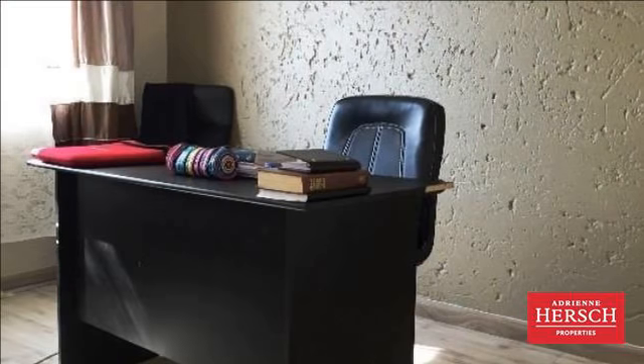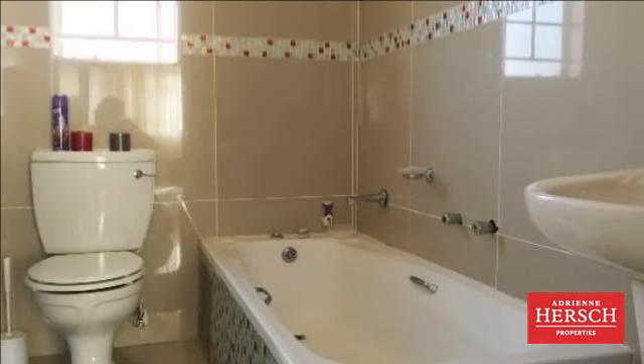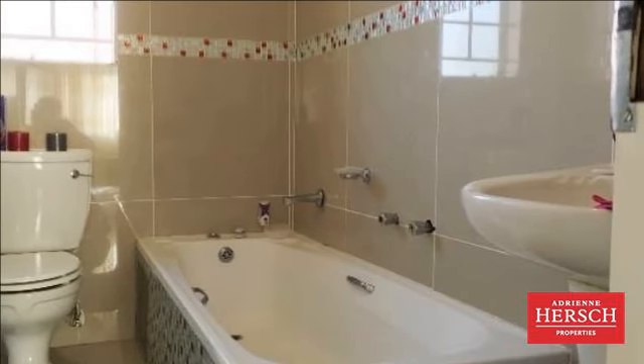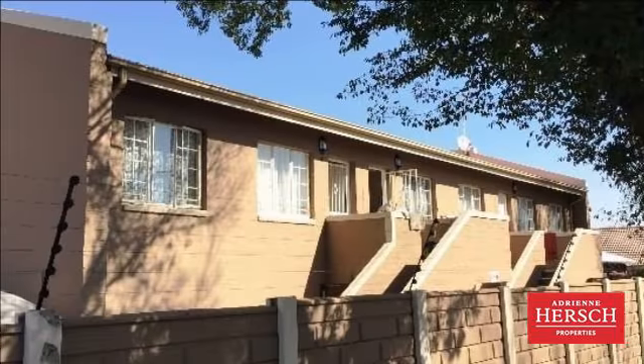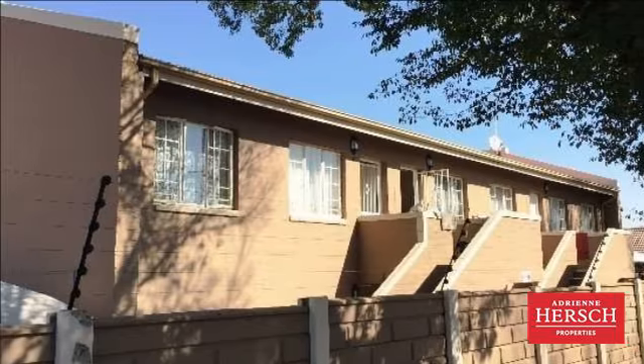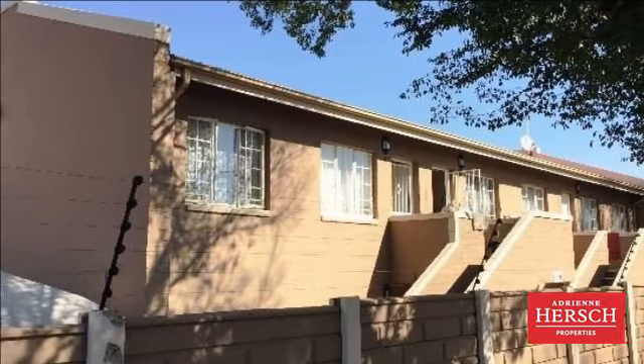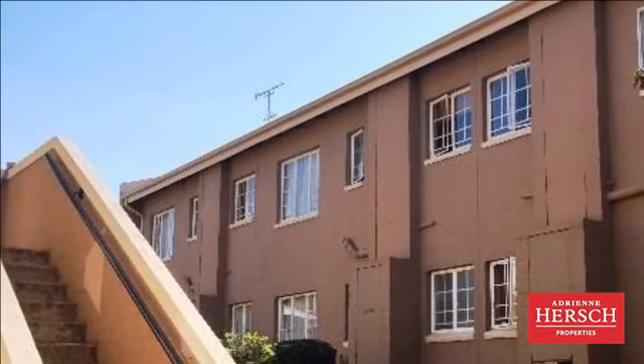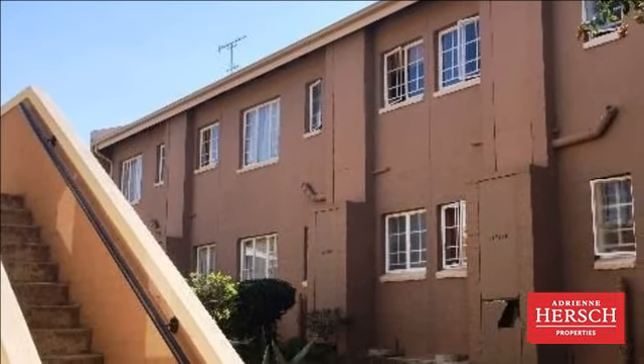One carport with visitors parking available. Act quickly to avoid missing out on an apartment that you can just move in and enjoy. Asking R470,000. For more information on this property or to arrange a viewing, please contact us.